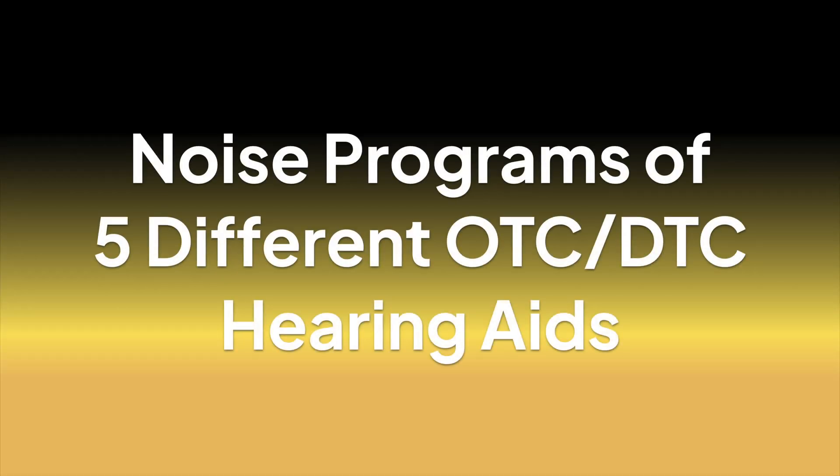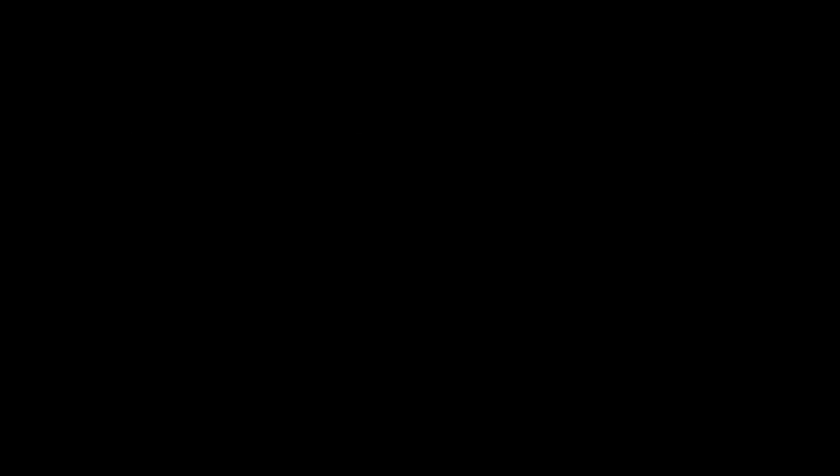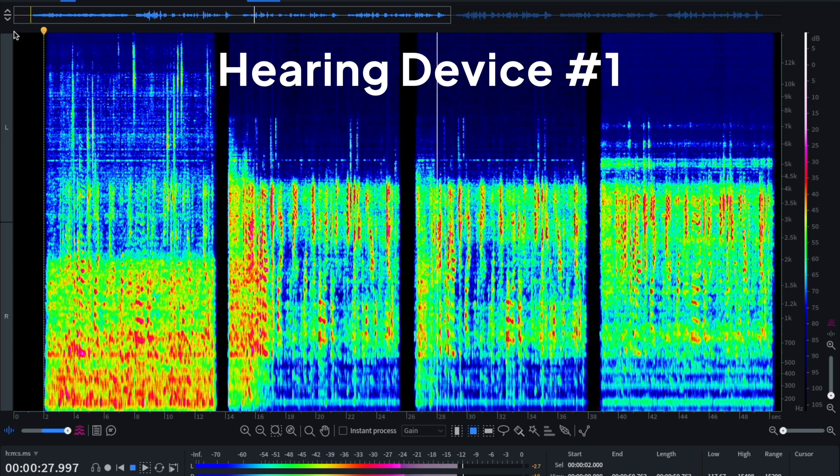The next five samples are from OTC or DTC hearing aids. Listen for clarity and also quality of the speech. [Sample 1 audio plays: 'I think I'm going to get just a regular gin and tonic and pan for a pizza. I'm looking at the peach, goat cheese, and balsamic vinegar one. Yeah, that sounds good.']